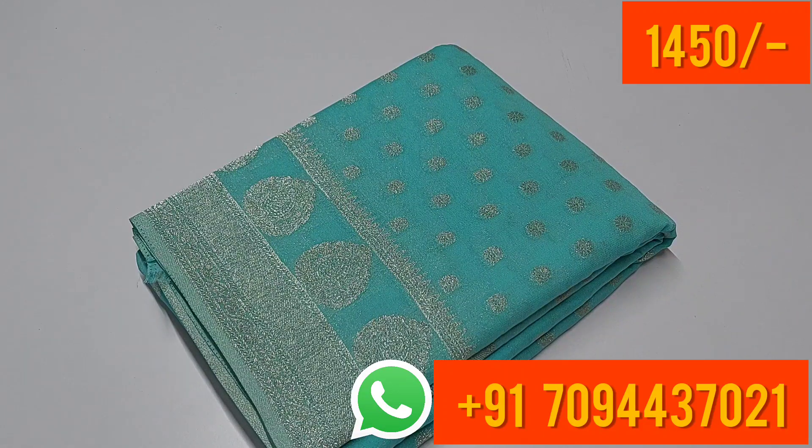If you purchase two sarees for the same address, you will get free shipping all over India. Don't miss this offer. The link is in the description. Contact us and we will dispatch the same day, with next day delivery. Thank you friends.